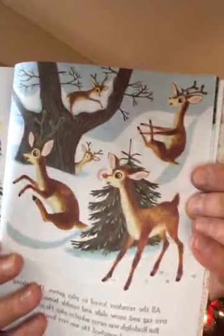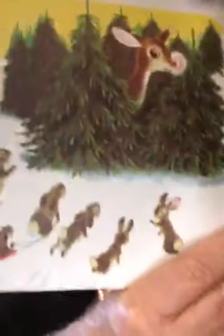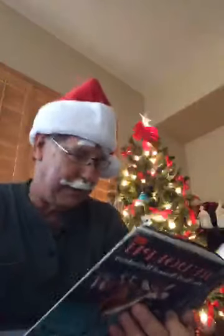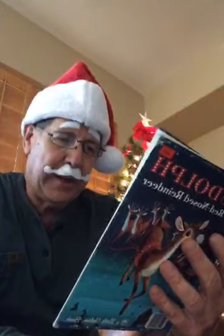All the reindeer loved to play so many games, but Rudolph was never asked to play. He stood behind a pine tree and watched — he was sort of lonely. He's just looking at everybody playing, sitting in the pine trees. Rudolph couldn't even play hide and seek because his glowing nose gave him away every time. It was hard for him to hide — everybody could see him, even if he played with the little rabbits.